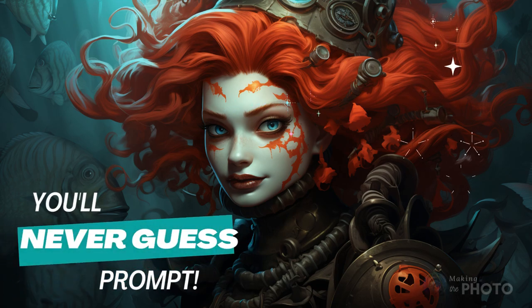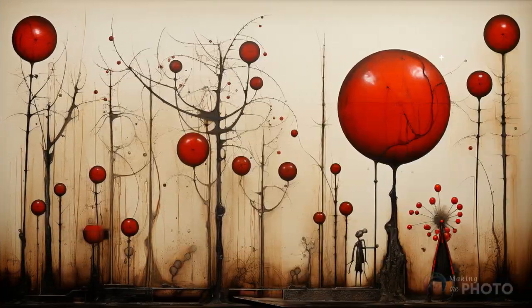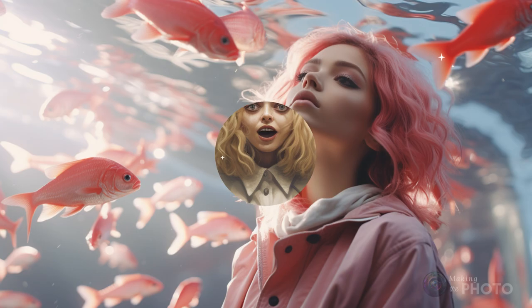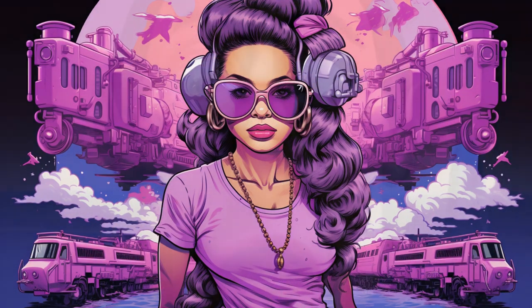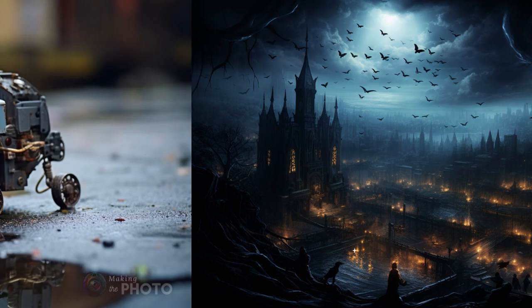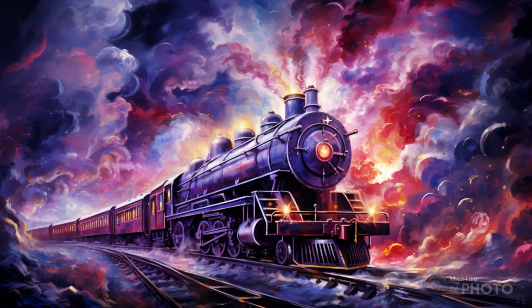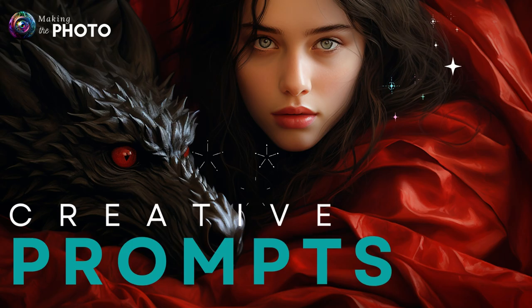Today's video is all about your creative prompts, the ones plucked right from the comment section of my videos. You may not have time to read all the comments, but I do. There's a mix of the random, the artistic, and the downright imaginative. I guarantee there's a prompt here that will kick your creativity into high gear. In the ever-evolving world of AI, we are all learners, and these are the prompts that got me excited. Today we're journeying through Mid-Journey, but the spirit of these prompts is universal, sparking creativity across platforms.